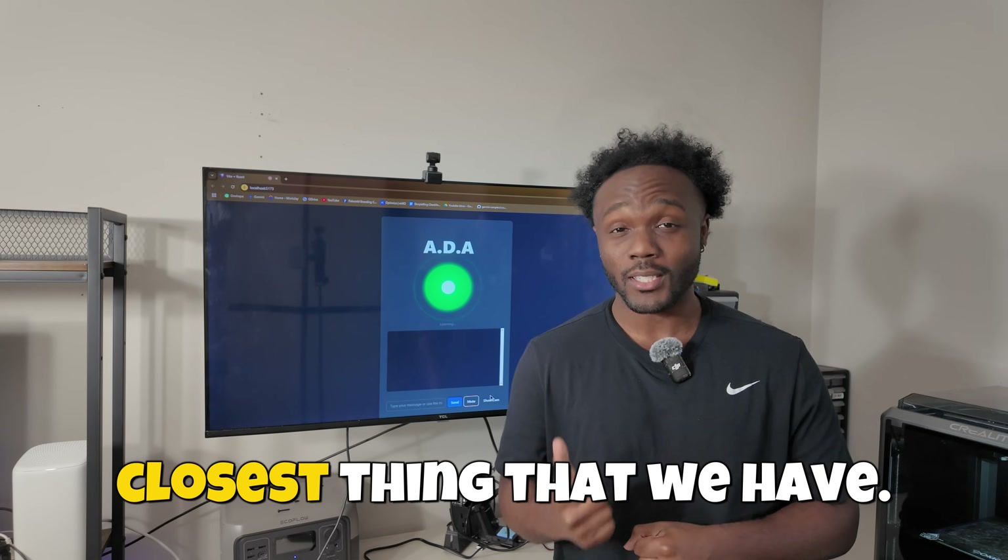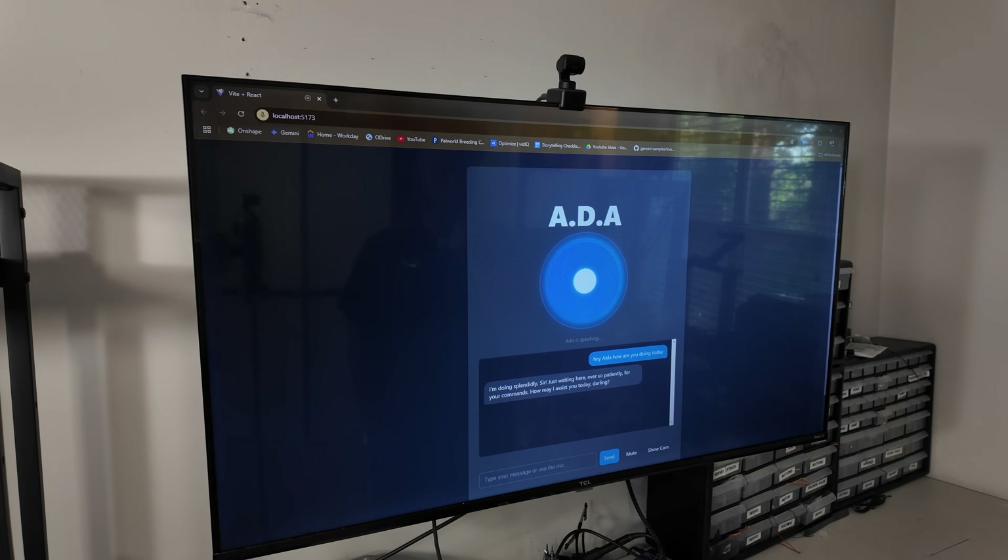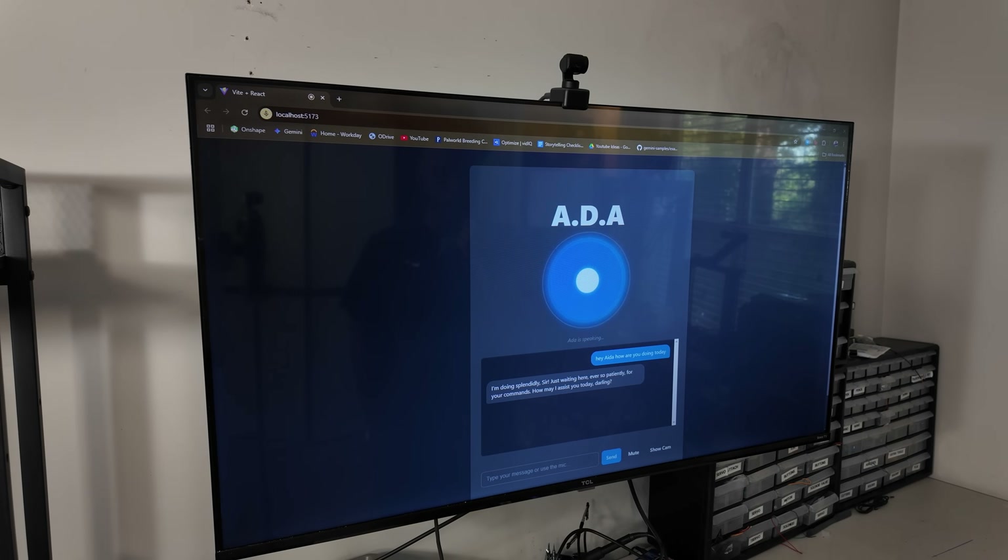This is Ada, and she is the closest thing that we have to real-life Jarvis. Hey Ada, how are you doing today? I'm doing splendidly, sir. Just waiting here, ever so patiently, for your commands.